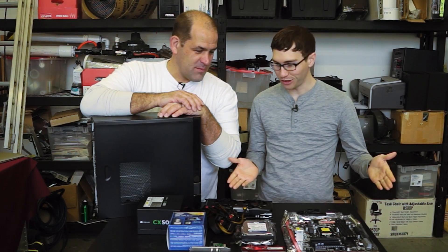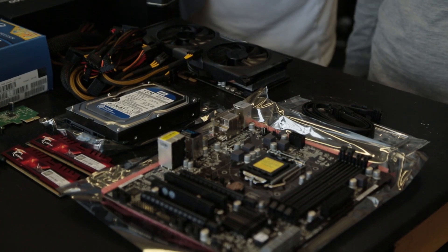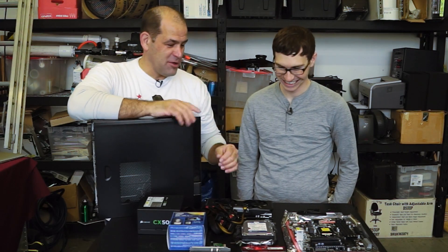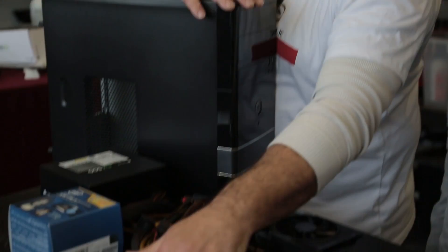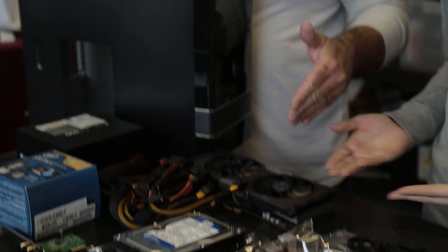So we have all the parts that we need for a PC. CPU, motherboard, memory, hard drive, wifi, power supply, case, and the all-important graphics card.